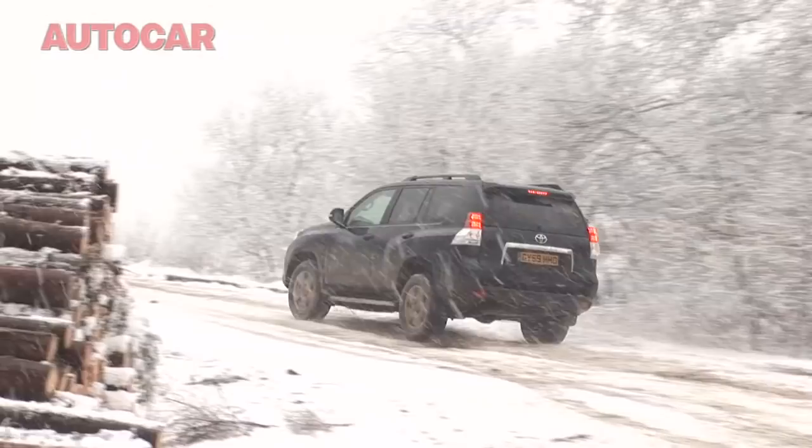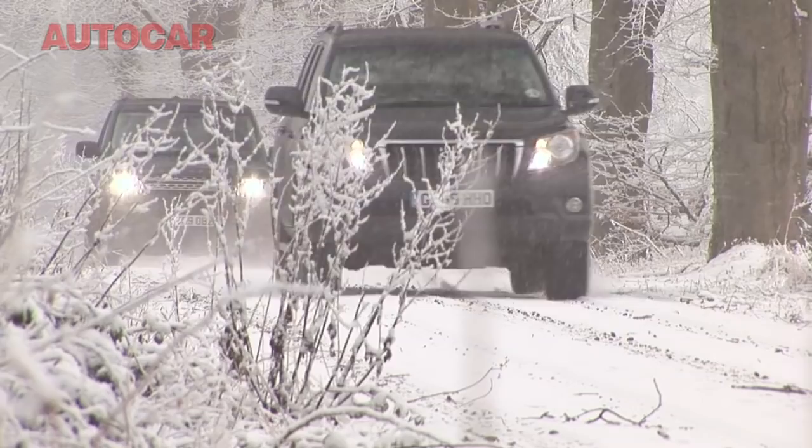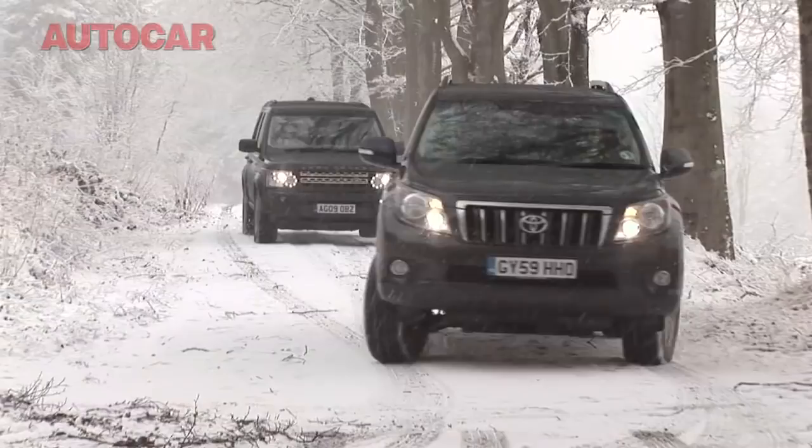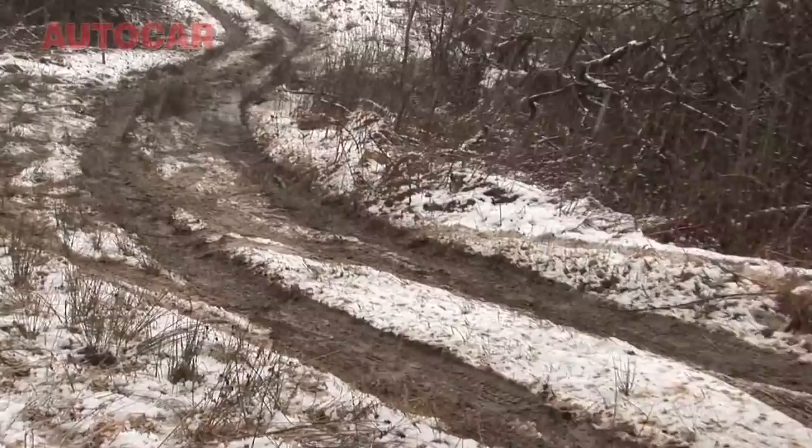In theory, or if you like on paper, the Land Rover really should have this test licked. We've been doing some digging around, looking up the off-road stats, and we can't find any at all in which the Land Cruiser is better than the Discovery. It doesn't matter whether you measure approach angles, departure angles, ramp over angles, wading depth, or ground clearance — in every single measure, the Land Rover is at least as good as the Toyota, usually better. Then again, if you could prove the outcome of a test like this just with statistics, there wouldn't be much point coming out here at all.